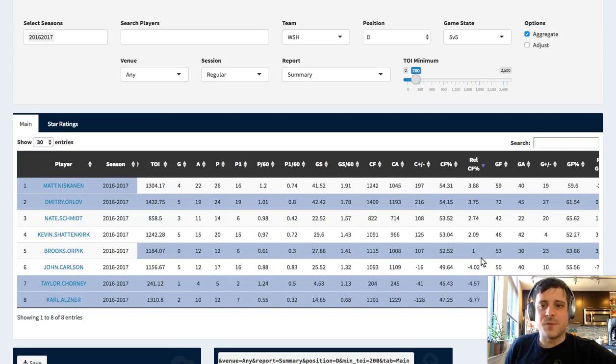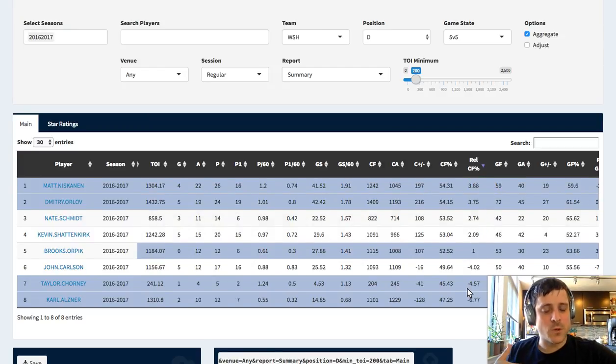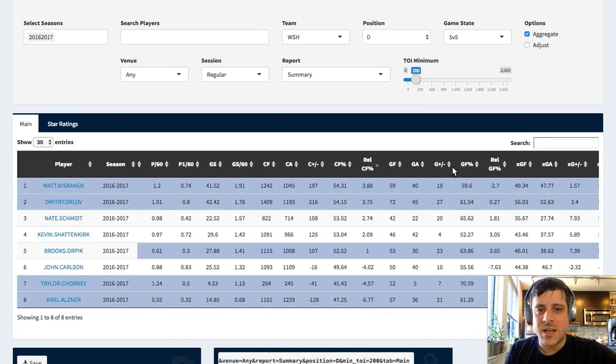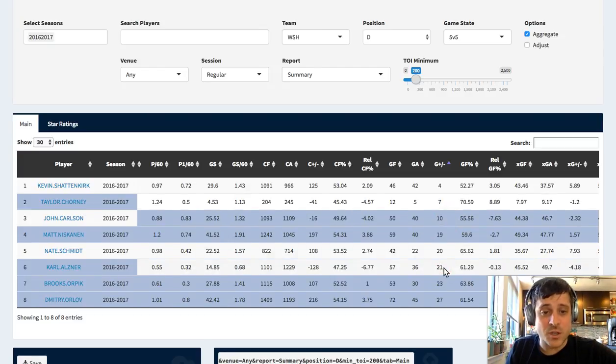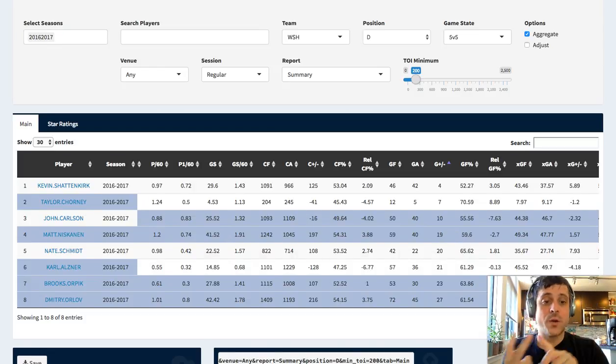Brooks Orpik himself did not change the team's overall shot attempt percentage. Over on goals for and goals against - this number is going to be tremendous everywhere because the Capitals scored like crazy and had excellent goaltending all last season, so you can see nobody's in the red here. Taylor Chorney was a plus 7, John Carlson was a 7. Carl Alzner - even though he got blown up in shot attempts - still had a positive goal differential. That's a mark of limiting shot quality, or getting really lucky from your forward scoring and your goalies bailing you out.